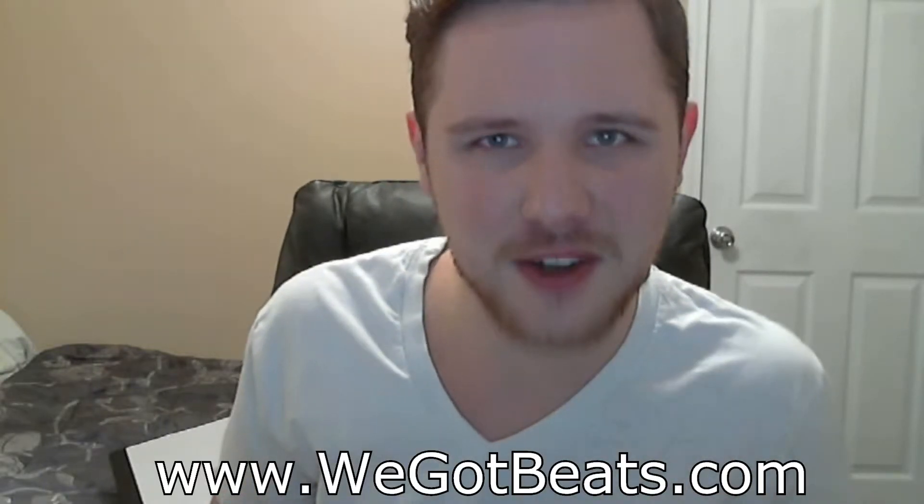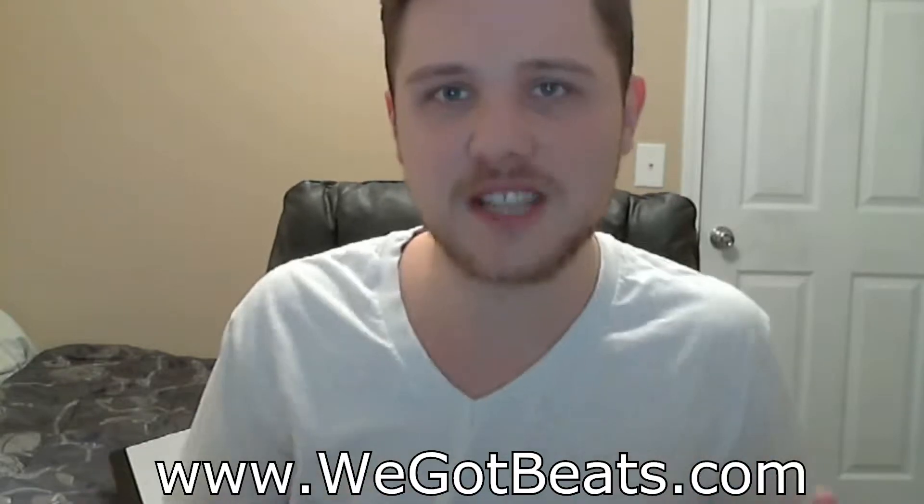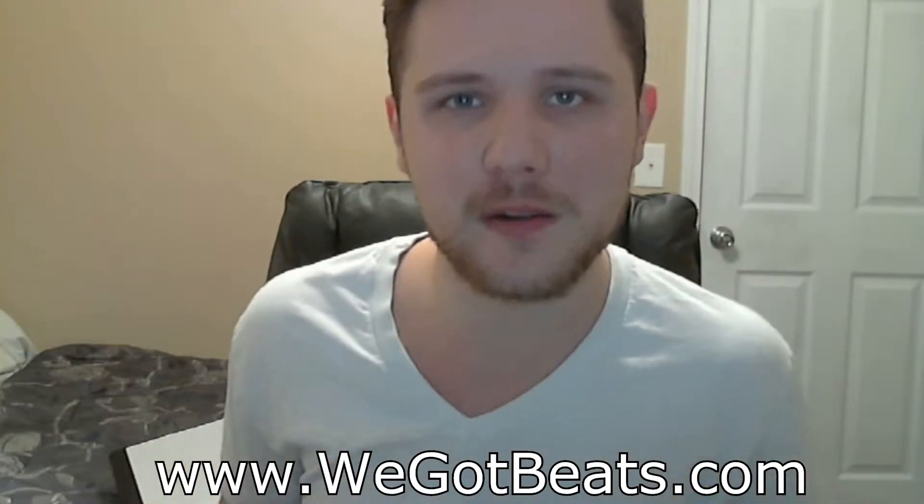Does your vocal sound like ass crack? Well, if you want to improve your mix, you came to the right video. My name is Shoddy Guns Beats from We Got Beats LLC, and here are seven steps to a better vocal.